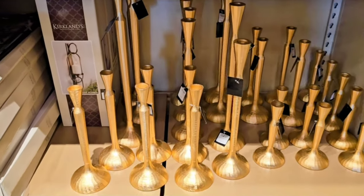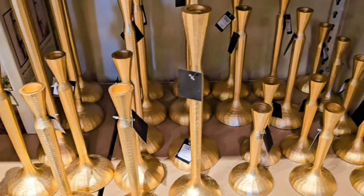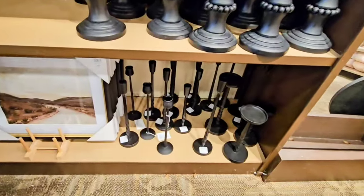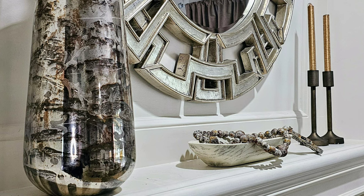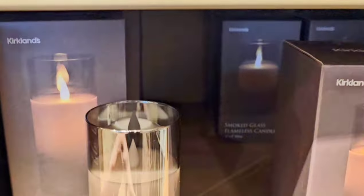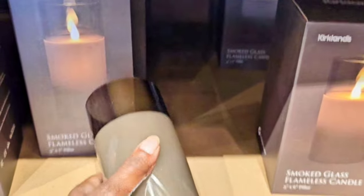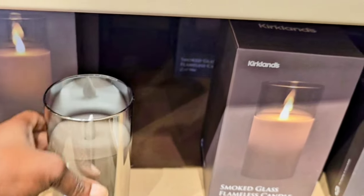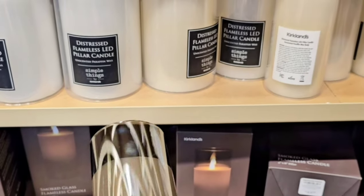If you guys are going to be entertaining, I love a good taper candle holder. They had these in gold and some similar ones in black. I picked up a set in bronze at HomeGoods a few weeks ago — I actually got a couple of sets. I love a good smoky glass, and these flameless candles were very pretty, but you got one in the box and I thought $29.99 was a little high.